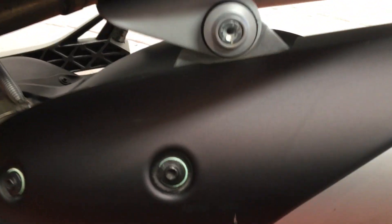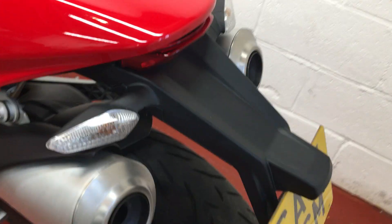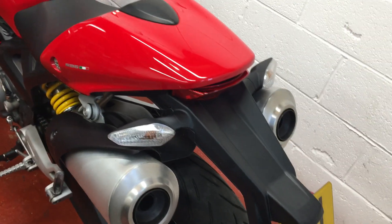One little mark I found on the bike, which is inconsequential really — just that little one there. It's just taking the black off. A little touch-up would sort that out, no problem.